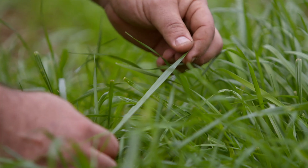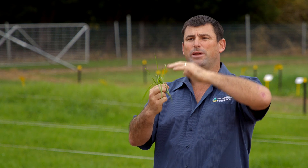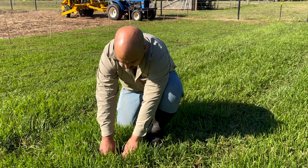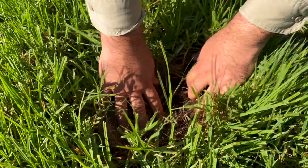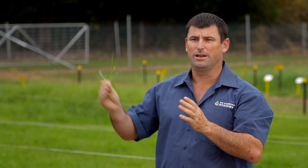Leaving four to six centimetres will allow the plant to grow back a nice big healthy leaf. It can start to photosynthesize again and that plant will keep growing. After your first grazing, the rules are two to three leaf or canopy closure — whichever comes first, that's when you can put the animals back on. If we stick to those key rules, you'll get a lot better production going through the winter and into spring.